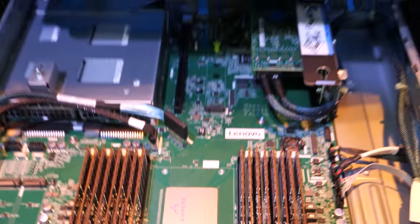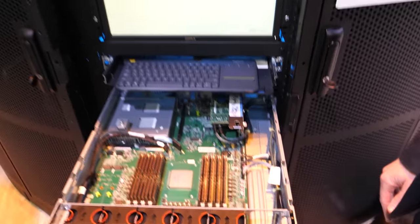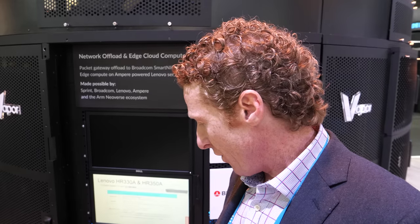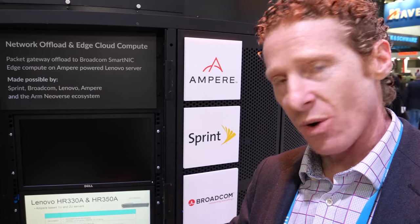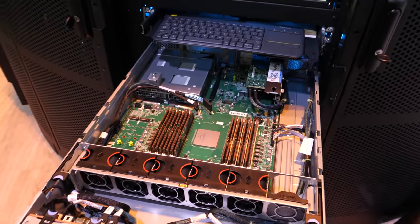It's high volume production, shipping to multiple customers now in all sorts of geographies around the world. Lenovo is a top five OEM in the world with a very large presence in basically every geography. We've actually launched two servers with them — both a 1U and a 2U version — back in November of 2018.